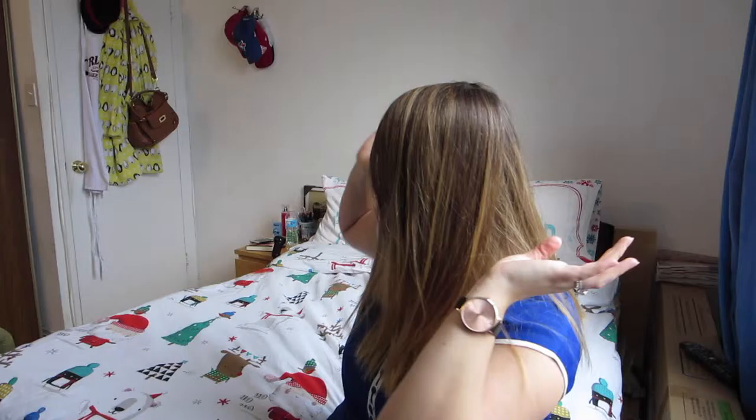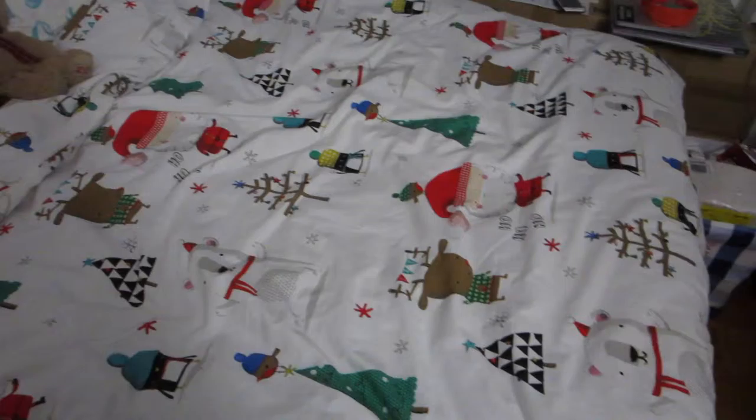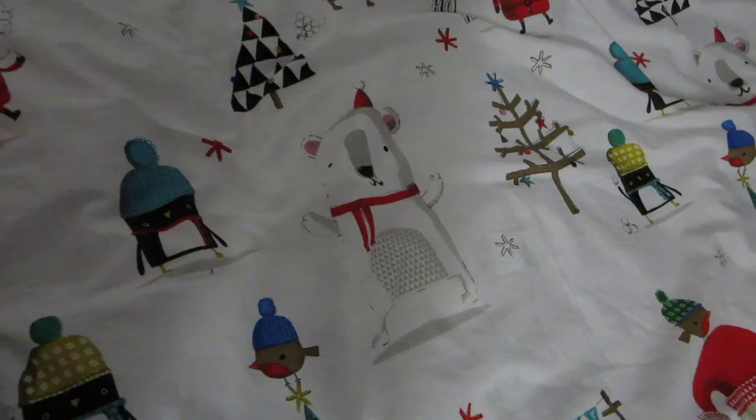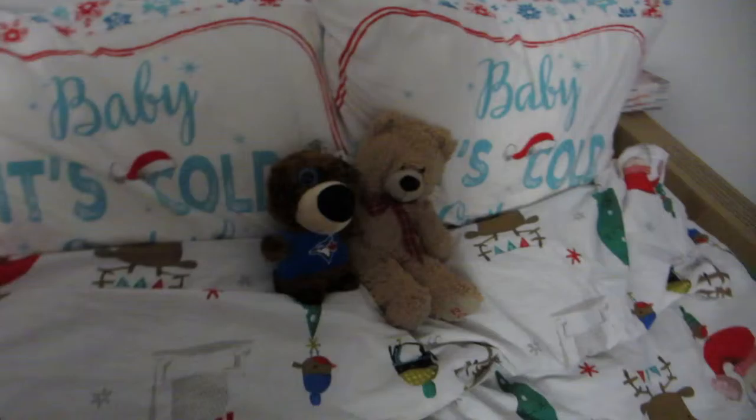Now we're going to talk about some random favorites. First thing is my Christmas bedding. I had been looking everywhere for Christmas bed sheets and I found them at Walmart. My bed frame is a double but my sheets are actually a single, and everywhere I went they only had doubles and queens which don't fit. Then I stumbled across this one — it has a cute little pattern with a reindeer, Santa Claus, penguins, and a polar bear on it. I absolutely love it. It's so cute and festive, and I honestly don't ever want to change my sheets. They just make the room look so festive!